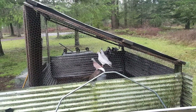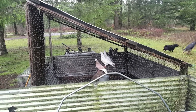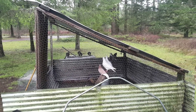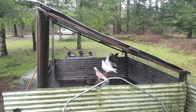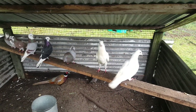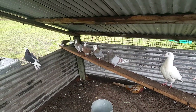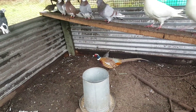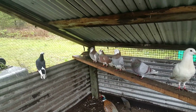Now I have two king pigeons in this one with the rollers, and then I have a male ring-neck pheasant and a pair of valley quail. Here are the king pigeons right there, and then all these over here are the rollers. And here's the pheasant, and then one of the valley quail. The other one's up there with the pigeons.